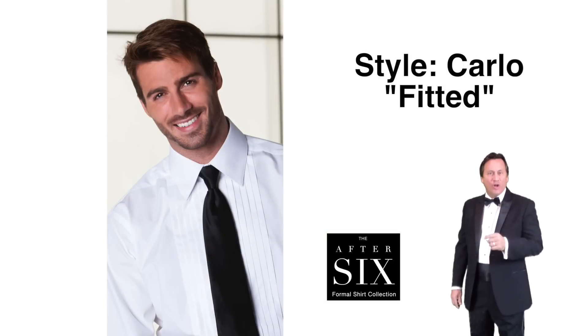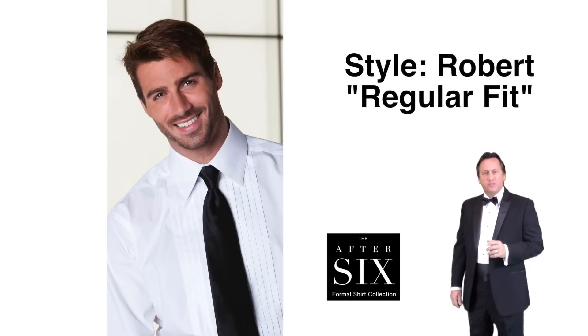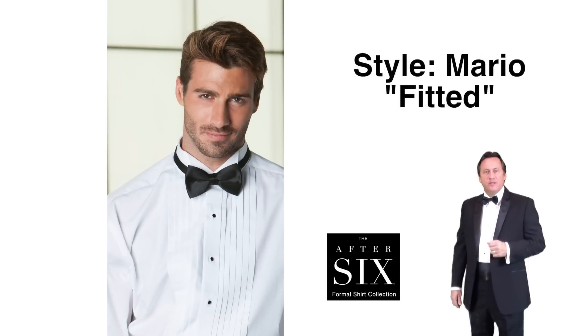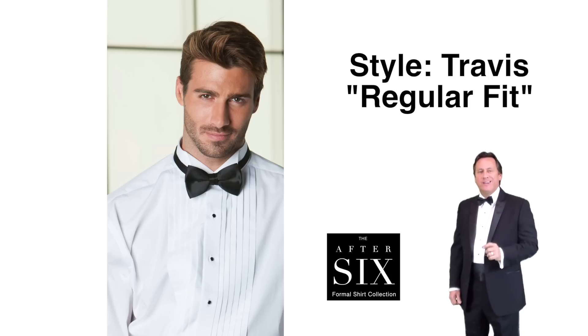Style Carlo — fitted full length half-inch pleated front, lay down collar, French cuff — available in white. Style Robert — regular fit, full length half-inch pleated front, lay down collar, French cuff — available in white. Style Mario — fitted full length half-inch pleated front, wing collar, French cuff — available in white. Style Travis — regular fit, full length half-inch pleated front, wing collar, French cuff — available in white.